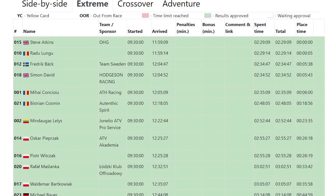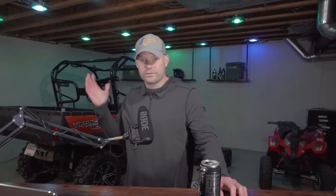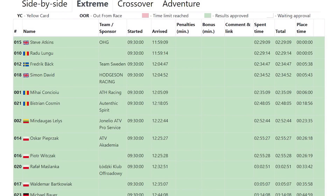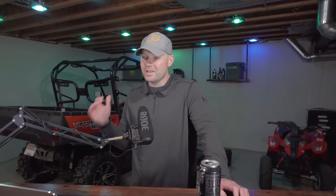Let's pull up the leaderboard real quick. Number one for the day is Steve Adkins from the United Kingdom, and for day two — I'm going to butcher these names, I apologize — is Radu Lungu from Romania. As you look at the finish times, the number two rider came in five seconds behind, so had he not made that wrong turn, he would have placed number one for the day.